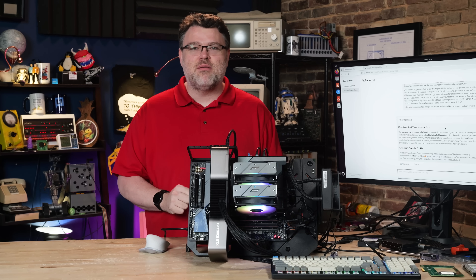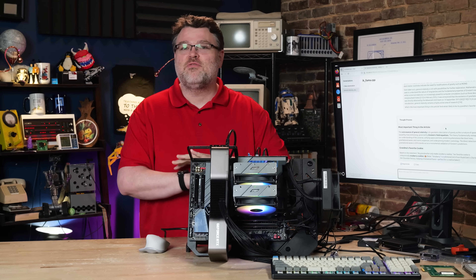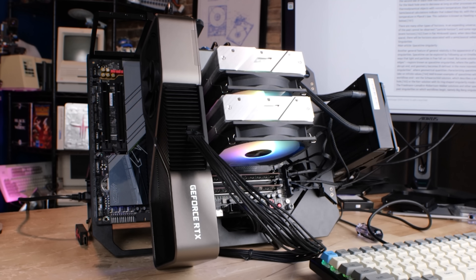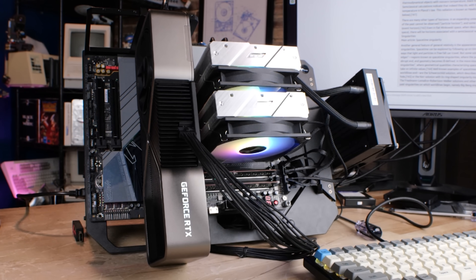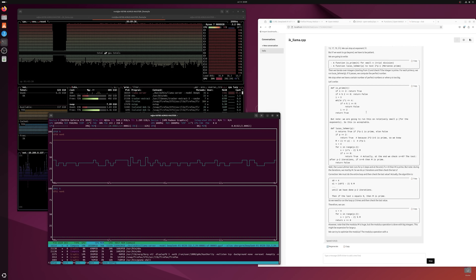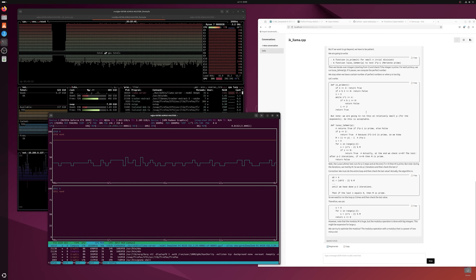It's possible for you — yes, you — to truly run a 500 billion parameter AI model without having any expensive server equipment. This AM5 system can run one of the most advanced AI reasoning models available today, and this model is running entirely offline, under your control, self-contained.